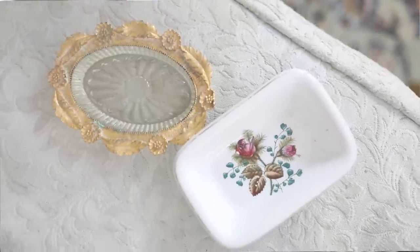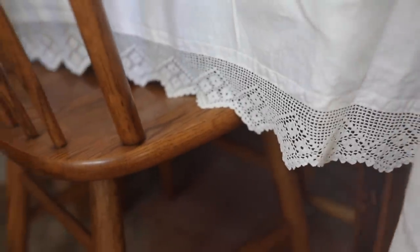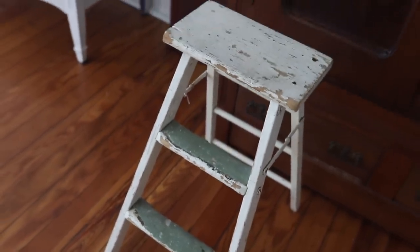Hey everyone, it's Lisa from the blog farmhouseonboon.com. Today I'm really excited to do another farmhouse antique shopping haul and show you all of the things I found from antique shops and thrift shops in the last couple months, or since I did my last video.